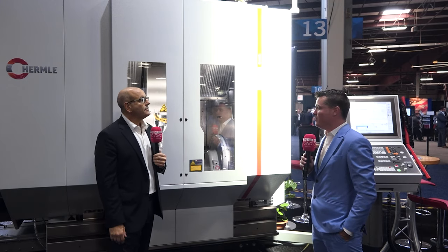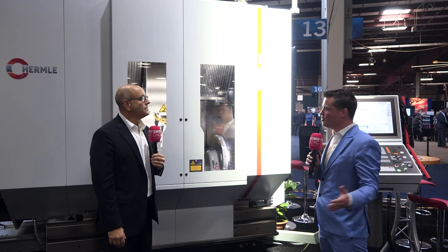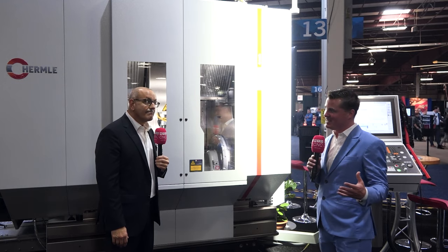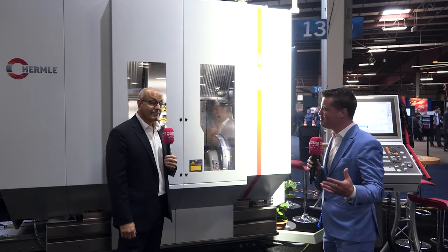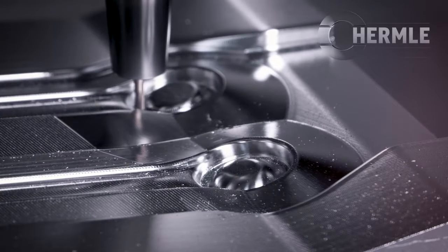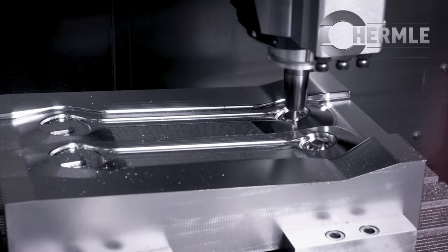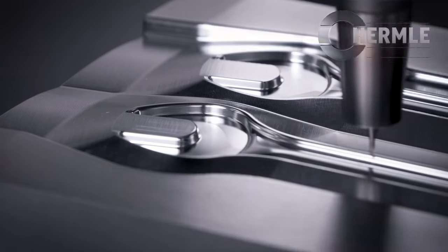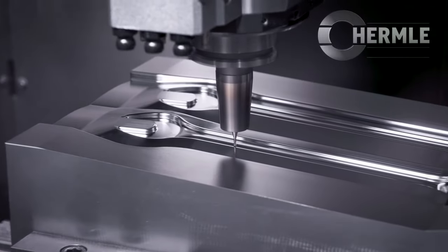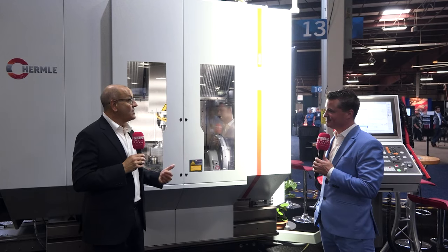Speaking of service and support — correct me if I'm wrong, but didn't Hermle just expand to give more support and showroom space in Wisconsin? Reinvestment — that's what it's about. That's what Interim does and what Hermle does: we reinvest into the company and into our customers. To do that, you have to expand your facility, add showroom space, increase parts capacity, and grow service support throughout the country. That's exactly what Hermle is doing.